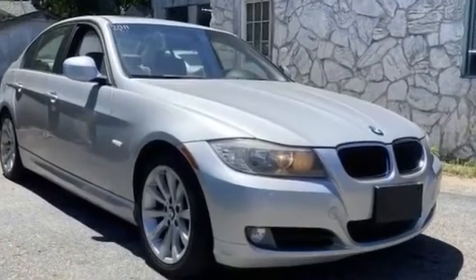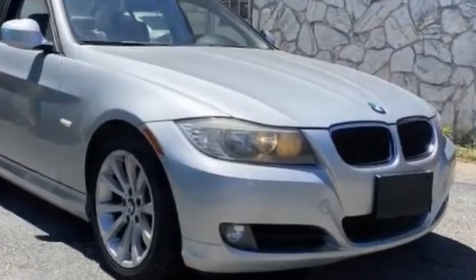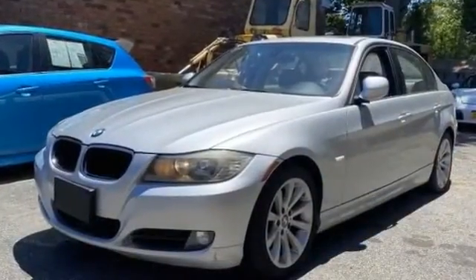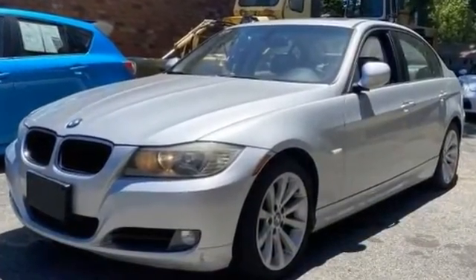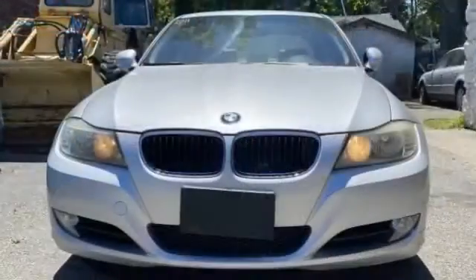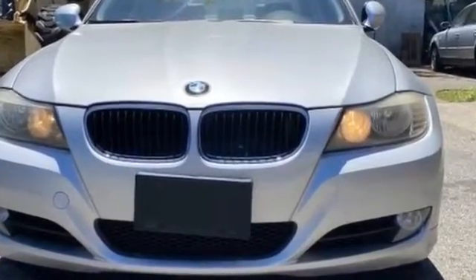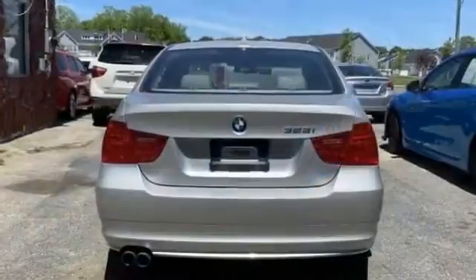2011 BMW 3 Series — this sedan combines safety and comfort with style and performance. Never get bored with the numerous premium built-in features such as all-wheel drive, leather seats, multi-zone air conditioning, heated side view mirrors, wood grain trim, and memory seat.